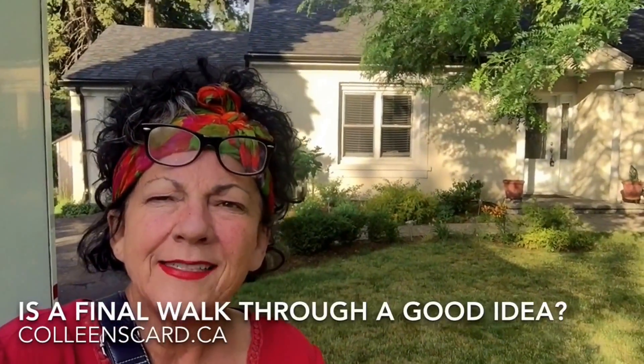Hey, I'm Colleen from RE-MAX. I'm over in Aldershot here at my seller's property. It closes this week and I'm here to install a lockbox for the final walkthrough for the buyers.